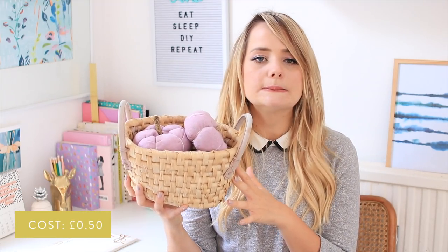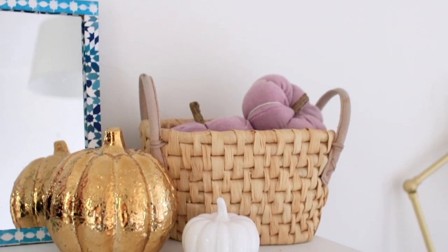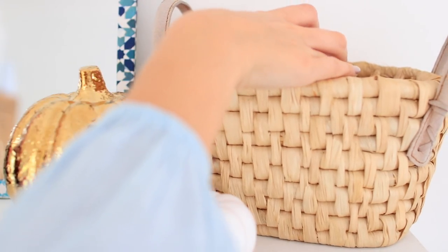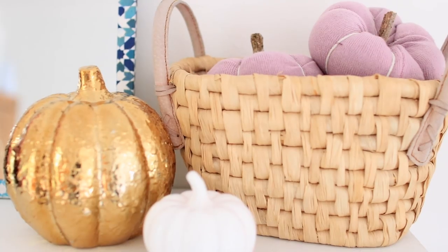The other item from that sale was this little basket, also 50 pence. I gave it a really thorough clean and now I store my pumpkins in it. I think it makes a nice little autumn decoration. Not quite sure what I'm going to put in it long-term, but I love this wicker basket effect at the moment so I'm very pleased I found that one.